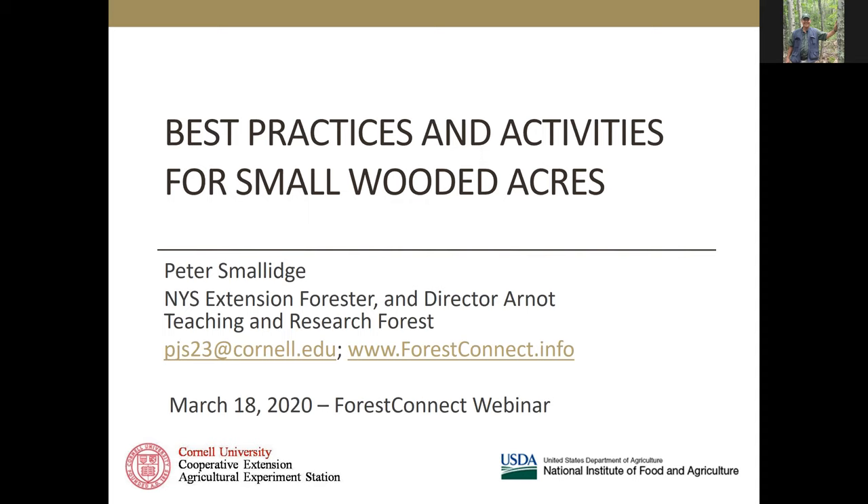Tonight I want to talk about best practices and activities for small wooded acres. This is a fun topic because the overwhelming number of private woodlands are what most people would consider as small. The median point has a very low acreage, which means there's a large number of people that own small parcels.